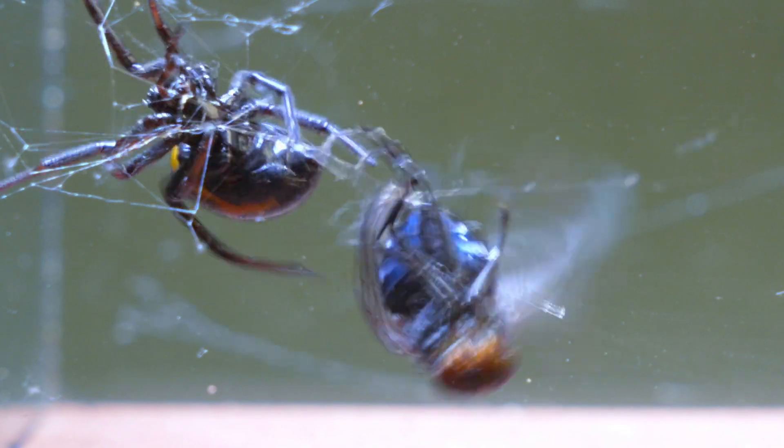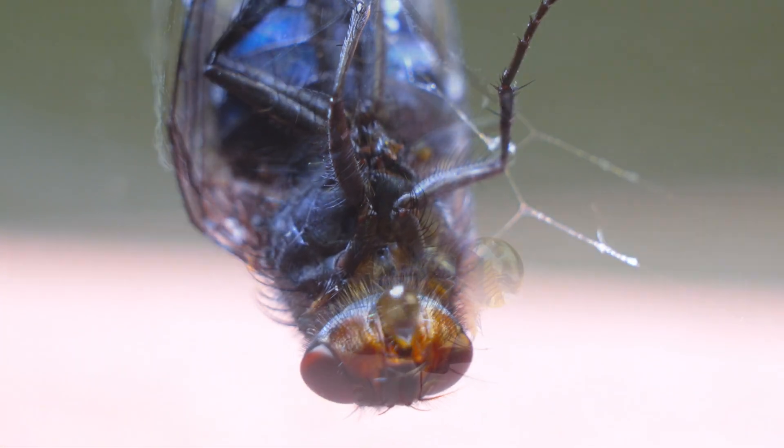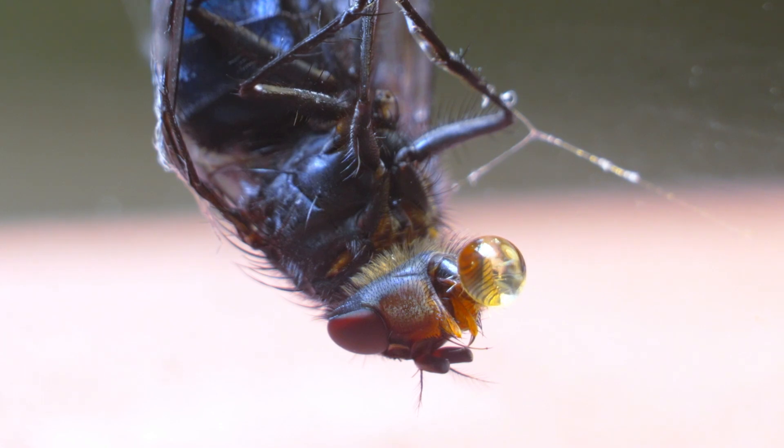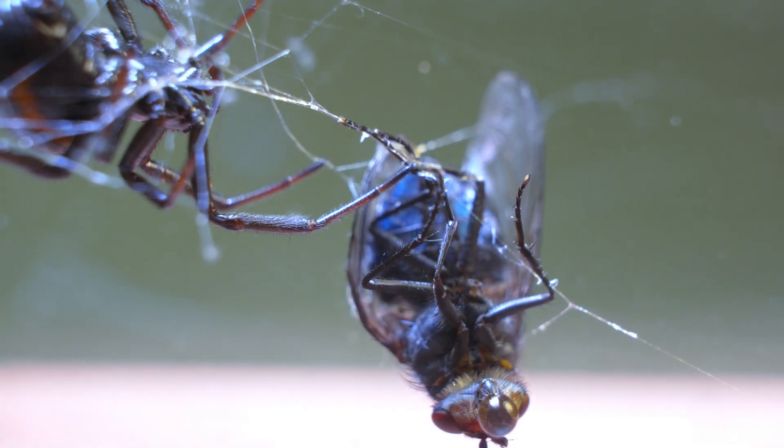In a matter of seconds, the spider completely immobilizes the blowfly, chaining it to the rest of her web. She then reinforces the anchors with new threads, ensuring that her prized meal has no chance of escaping by flying.